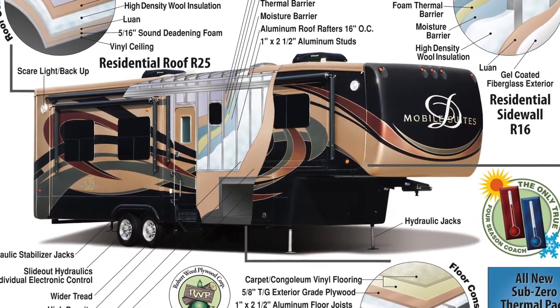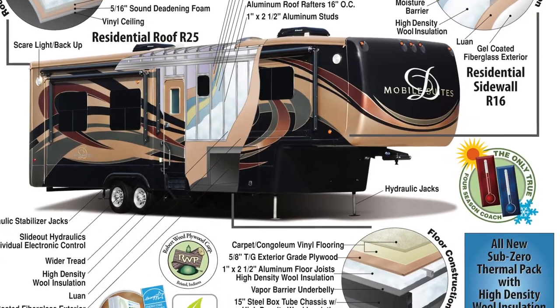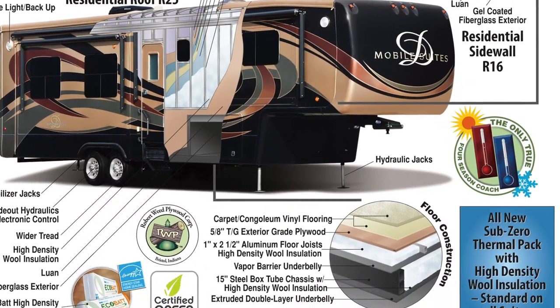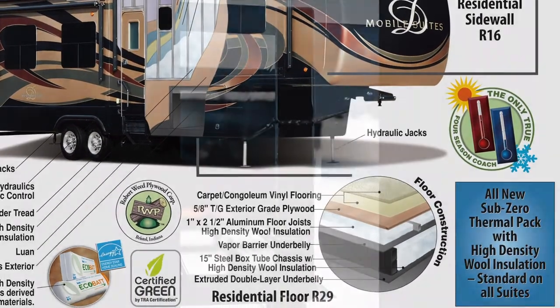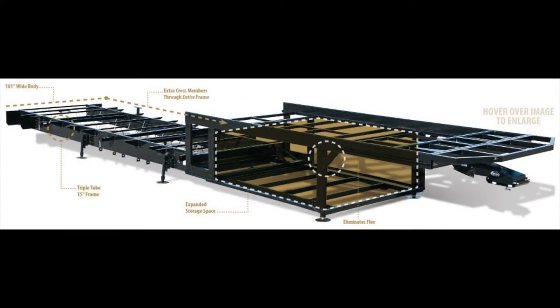The interior is protected by high-density R16 residential formaldehyde-free wool insulation surrounding all walls and slides. The three-inch thick floor with 14-inch on-center aluminum floor joists and high-density wool insulation sits on a 15-inch stacked triple-tube steel frame, the largest foundation on any fifth wheel in the industry.